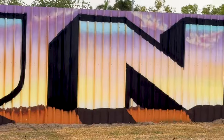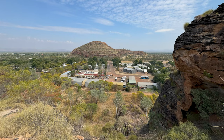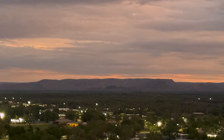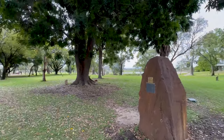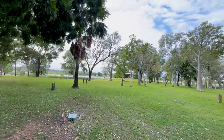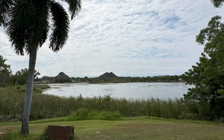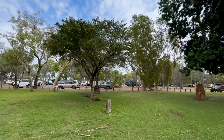Welcome to Kununurra. This is Kununurra — there's quite a nice parkland here, kids' playground over there, a bit of a rotunda up there, a few signs to say what the trees are. Yeah, quite a pleasant little spot, and a caravan park over there.